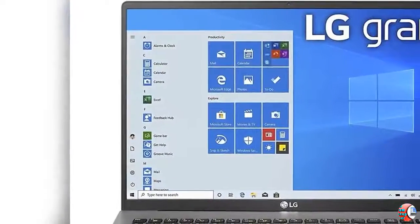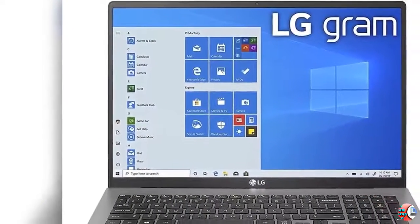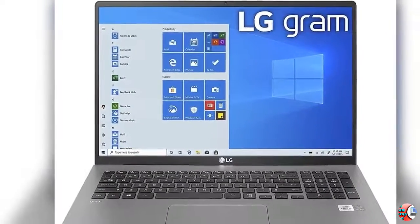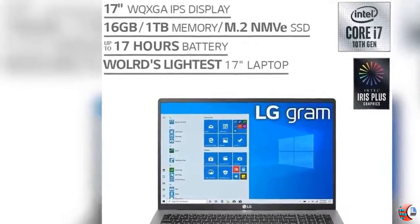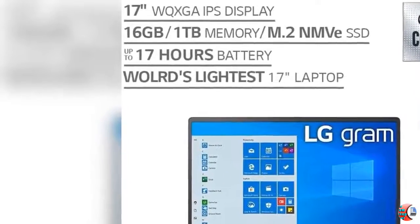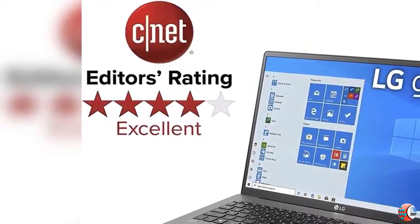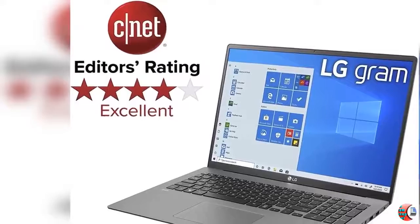Welcome to our channel The Climax International. Product Details: Name LG Gram Laptop, 17 inches IPS WQXGA, 2560 x 1600, Intel 10th Gen Core i7-1065G7 CPU, 16GB RAM, 1TB M.2 NVMe SSD, 512GB x2, 17-hour battery, Thunderbolt 3, model 17Z90N, 2020.